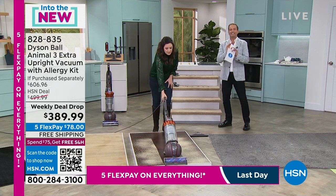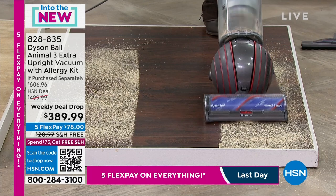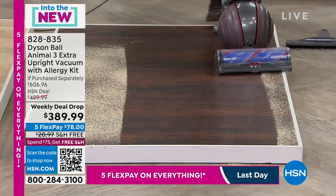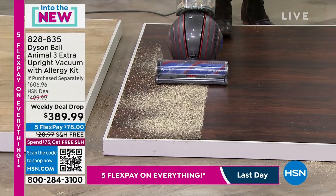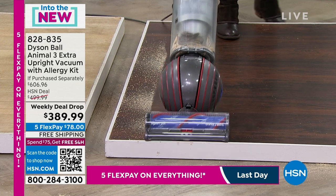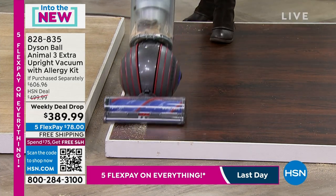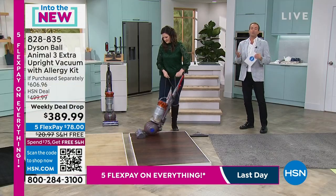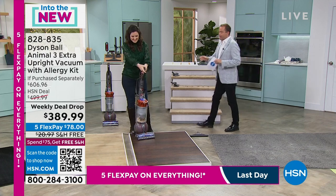The cost of ownership of this vacuum is zero — there are no bags to replace, no filters to replace. The cost to run it is nothing other than electricity from the wall outlet. It really is a vacuum that will be with you for many years. They say once you go Dyson, you never go back.